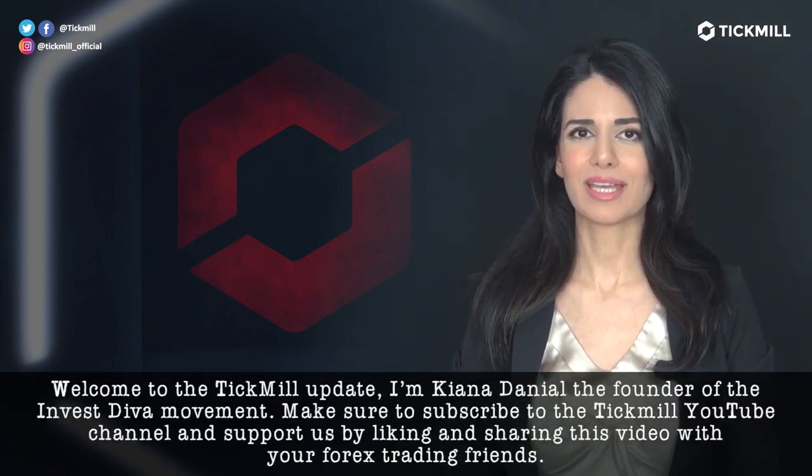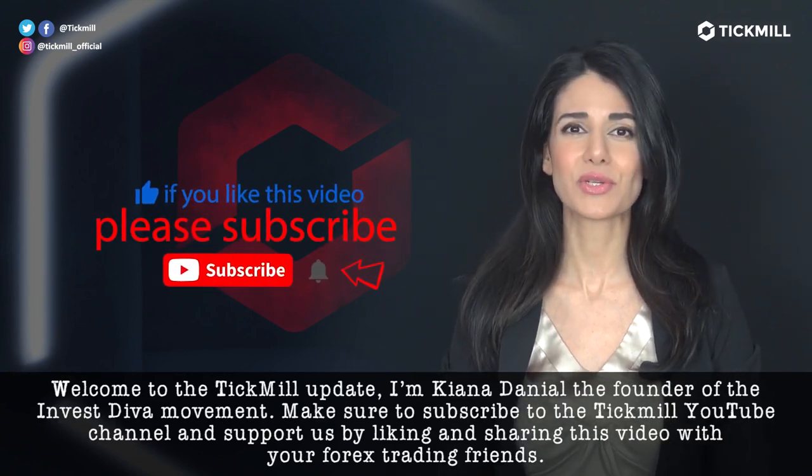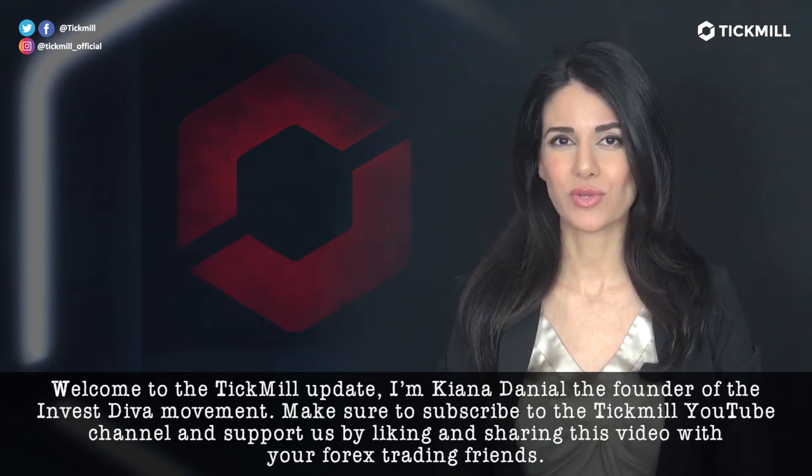Welcome to the Tick Mill Update. My name is Keanu Danielle. I'm the founder of the Invest Diva movement. Make sure to subscribe to the Tick Mill YouTube channel and support us by liking and sharing this video with your Forex trading friends.